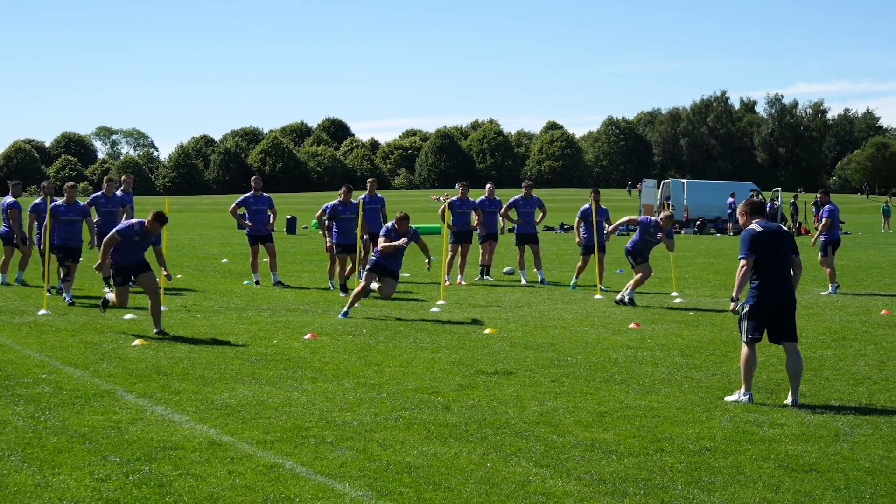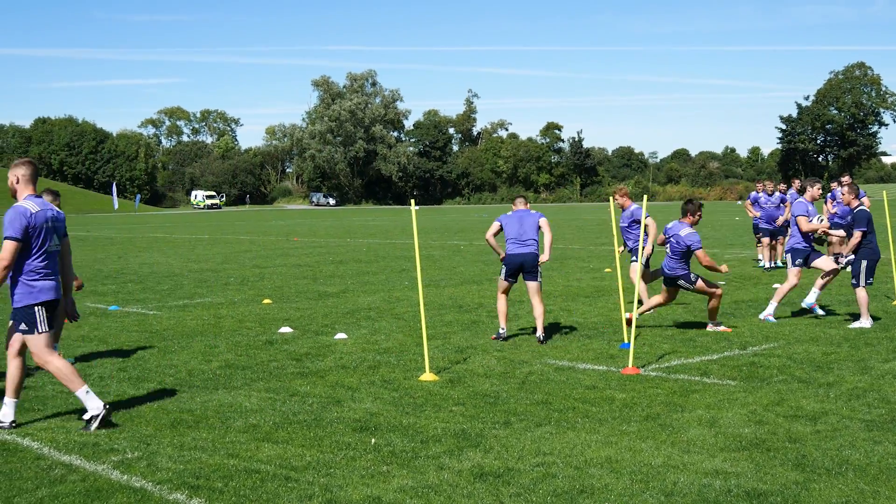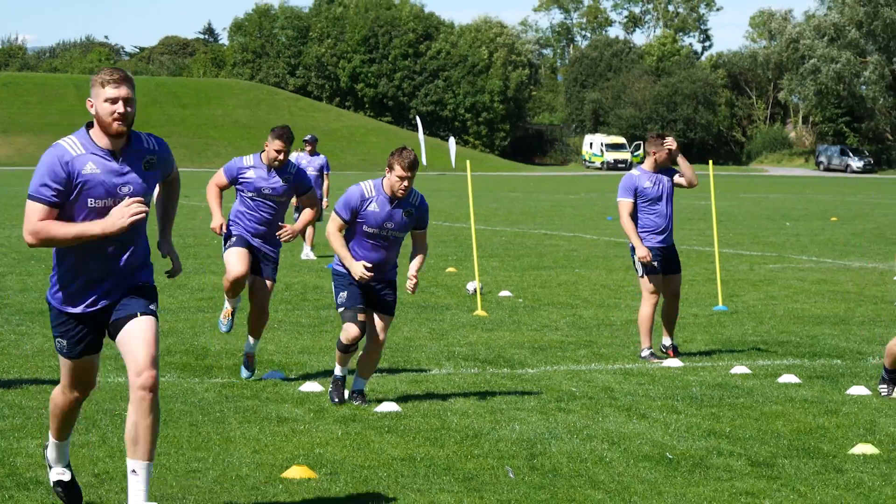The worst-case scenarios are the hardest places where we can drive the players to, and then the general demands that each particular position and positional profile will be asked to perform during a game.